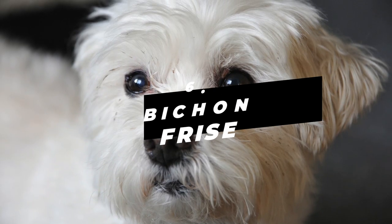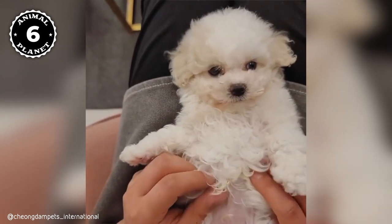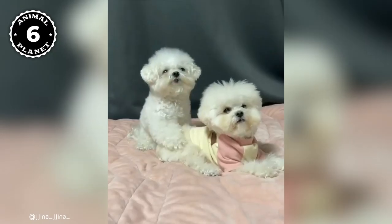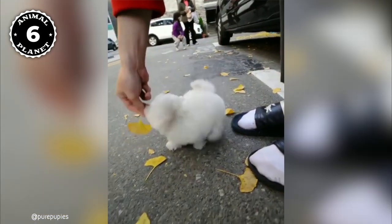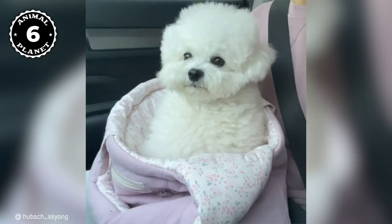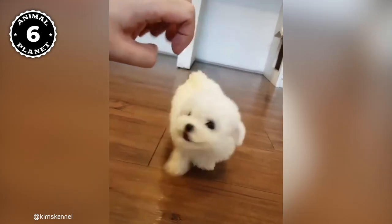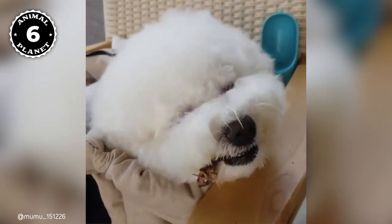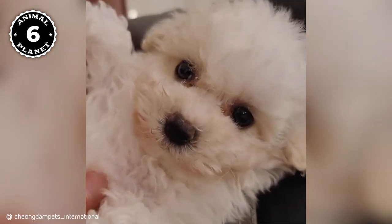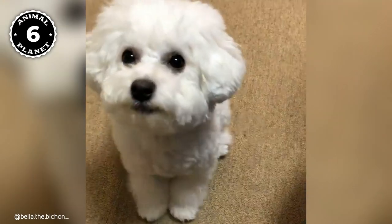Number 6, Bichon Frise. Bichon Frise is a breed originated from the island of Tenerife, located in the Canary Islands off the coast of Africa. Bichons were first brought to France during the 1300s, where they became very popular among wealthy ladies as companion dogs and lap warmers. Bichons are small dogs with a shaggy white coat that makes them look like cotton balls. On average, they grow about 20 centimeters tall. They are intelligent, playful, and enjoy attention from their owners. They have an average lifespan of 12 to 14 years. Bichons are also very healthy and don't have any breed-specific health issues.